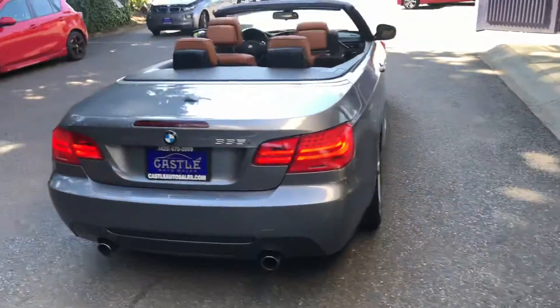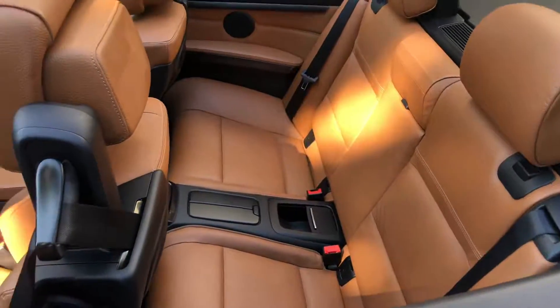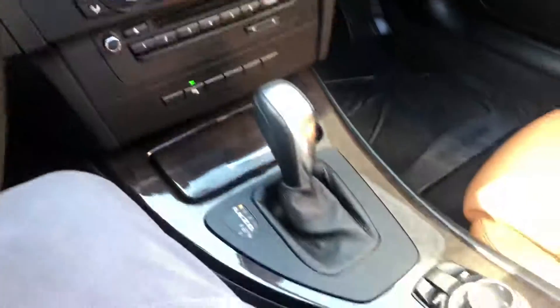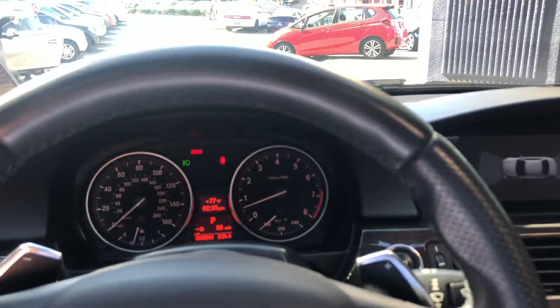The valves and seals definitely work — you can hear them open and close. We're going to try the top so you can see it operate. It closes very smoothly, and the windows go up. Let's take a look outside.